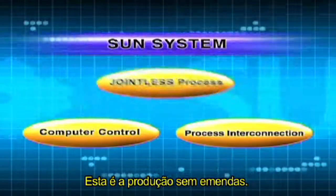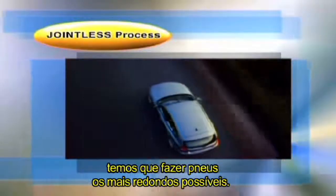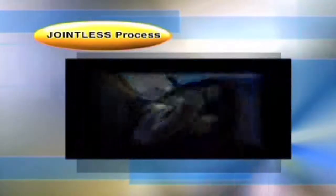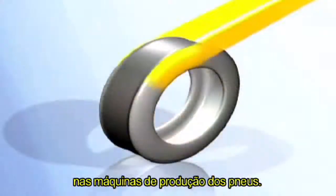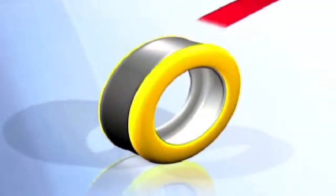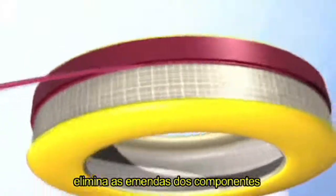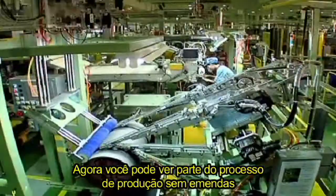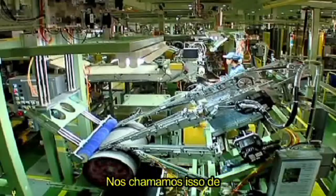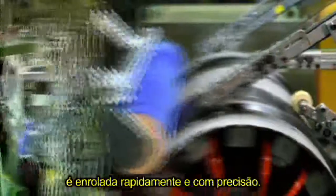This is jointless production. In order to reduce the vibration of tires when they revolve, we have to make tires as round as possible. In the conventional production process, we manufacture tires by overlapping each component on tire building machines. Jointless production, on the other hand, eliminates the joints of tire components and can make tires truly round. We call this jointless production strip winding — the strip of rubber, of designated thickness and shape, is wound quickly and accurately.